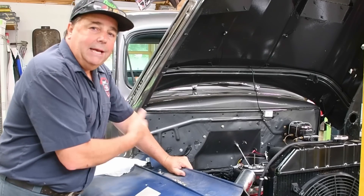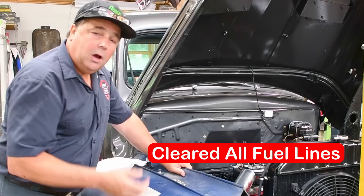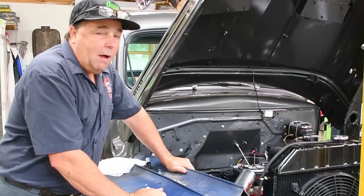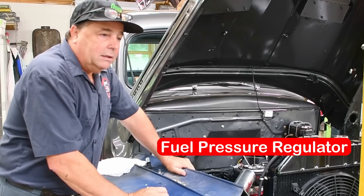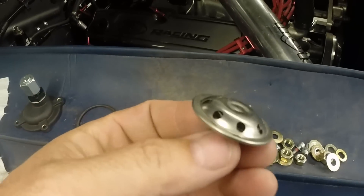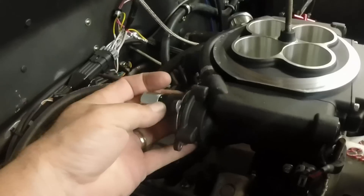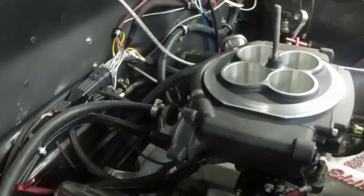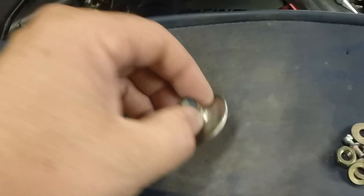I wanted to eliminate any restrictions in the line, so I removed the new fuel filter, blew through the feed line, and blew through the return — all clear. So the problem has to be something within the fuel regulation. I did a little homework and found guys online talking about having problems with the fuel pressure regulator that goes in the back of the Sniper unit. This is the fuel pressure regulator — this cover bolts on the back of the unit, and people were talking about problems with the screen on it being clogged.